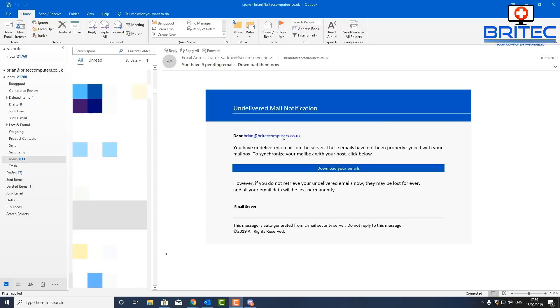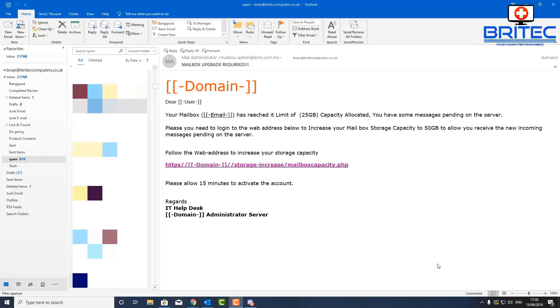Here's yet another one: 'You have nine pending emails — download them now.' I'm not going to download them because it's probably a malicious file. It redirects to a webmail address, asks for your details, and likely downloads an infection. There are no real emails to download. Notice it comes from 'admin at secureserver.net' — all they've done is buy a domain called secureserver.net and add an email address called 'admin' to it, then bombard people hoping they'll log in and hand over their details.